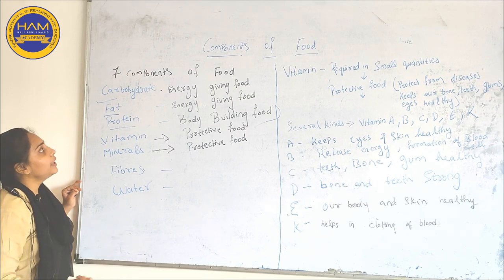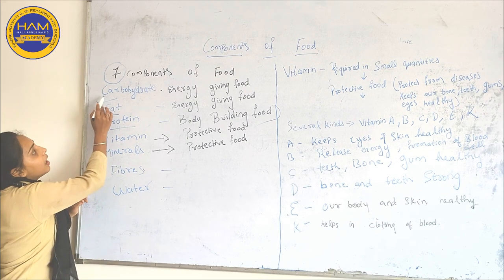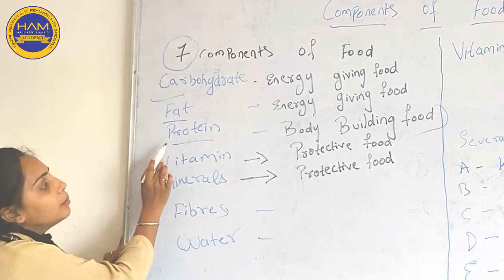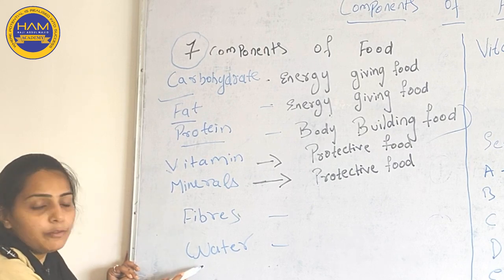In my previous video, I have taught you what are the 7 components of food. They are Carbohydrate, Fat, Protein, Vitamin, Minerals, Fiber and Water.